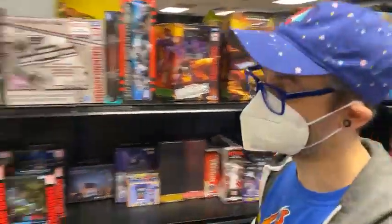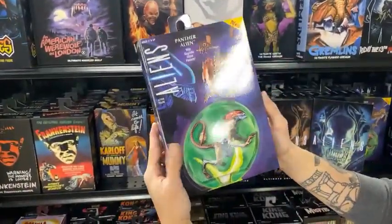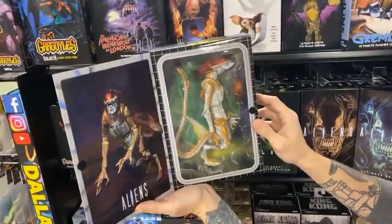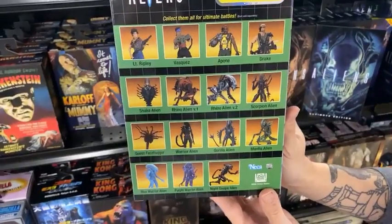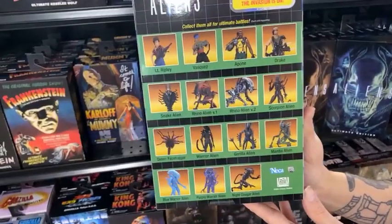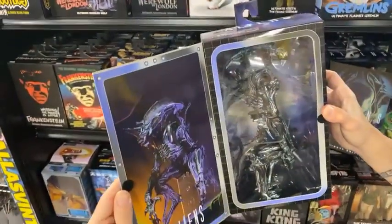Someone wants to see the NECA stuff — I love showing off the NECA stuff, and Ryan just restocked it. This is a cool piece I found in the warehouse this morning: the Kenner Tribute Alien Panther. Who had this figure back in the day? That paint job is immaculate. Say what you will about NECA — you have to acknowledge their paintwork is outstanding and their sculpts are killer. We've got the Scorpion Alien, Drake, Vasquez, and the Gorilla Alien. And this is a paint variant of the Rhino in a blue-purple chrome version.